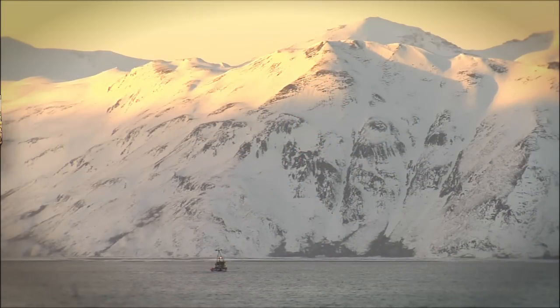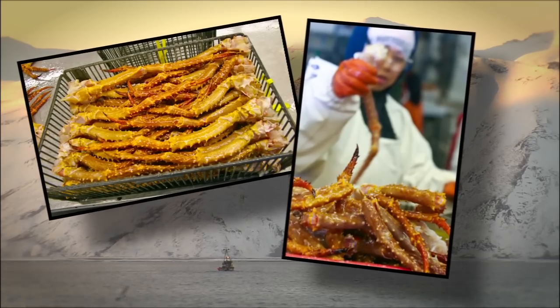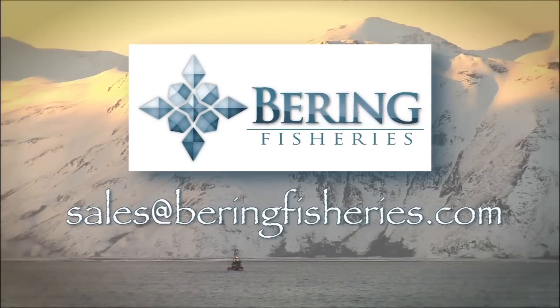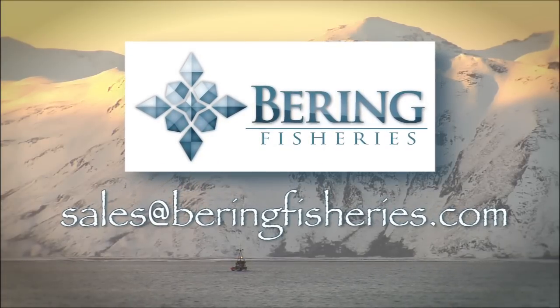For seafood wholesalers and retailers, Bering Fisheries is your premium source for seafood products and processing. To learn more about our products and services, please contact sales at BeringFisheries.com.